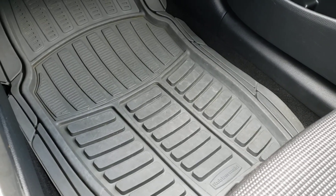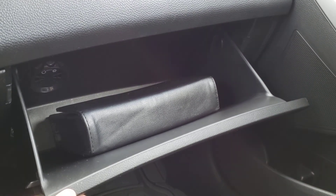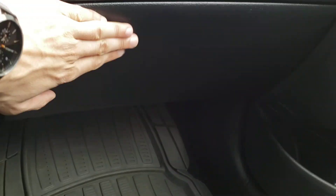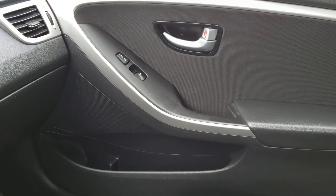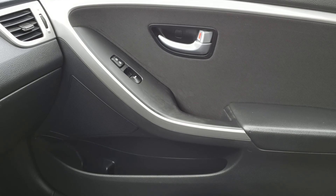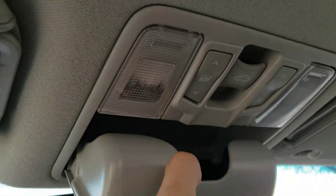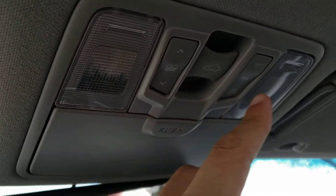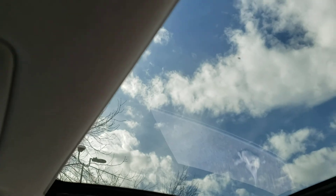In the passenger side footwell, you've got those same great all-weather mats. And if we open up the glove box, you'll find a nice spacious glove box. If we take a look over at the passenger side door panel, you'll find the same great design as we found on the driver's side, as well as of course the controls for the power locks and the passenger side window. Finally, if we take a look up top, you've got a little sunglasses holder, as well as the controls for the interior lights.